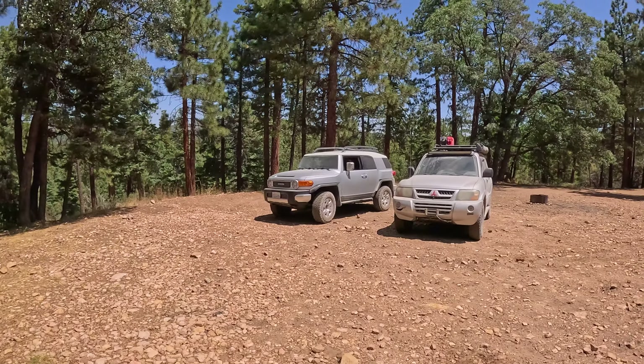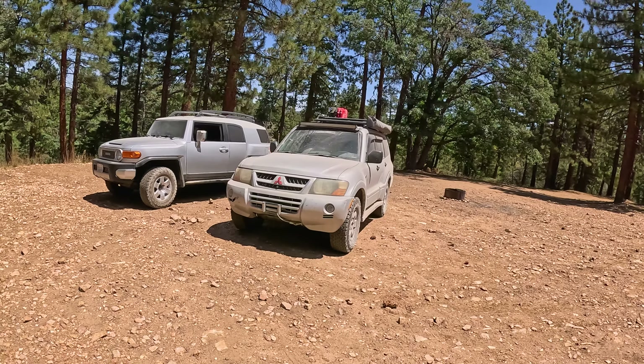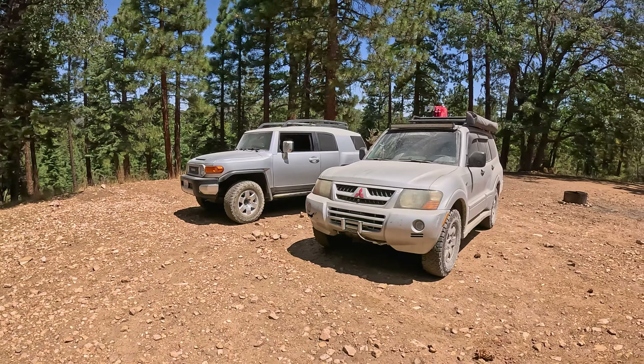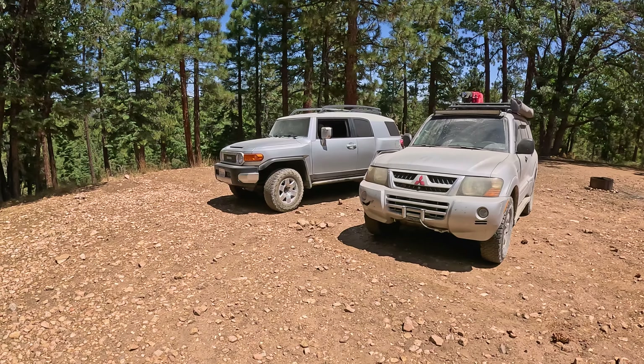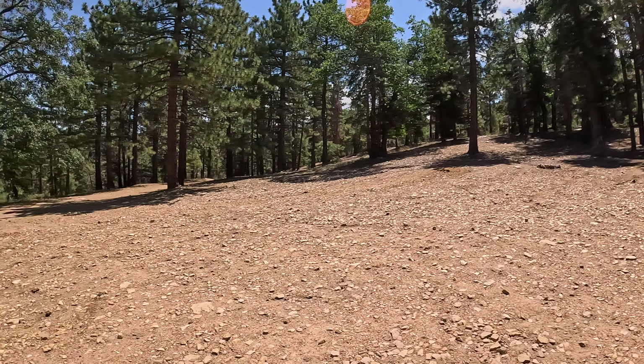We came up here to Big Bear to escape the heat, but it's been super hot and miserable. I had to escape our campsite because the sun was just pounding on us. Yesterday we were on the ski lift side; today we're exploring the Holcomb Valley side. I've got my buddy Constantine with me — he's got a 2003 Mitsubishi Montero, also running KO2s. We're both running pretty much stock sizes, like 265s.